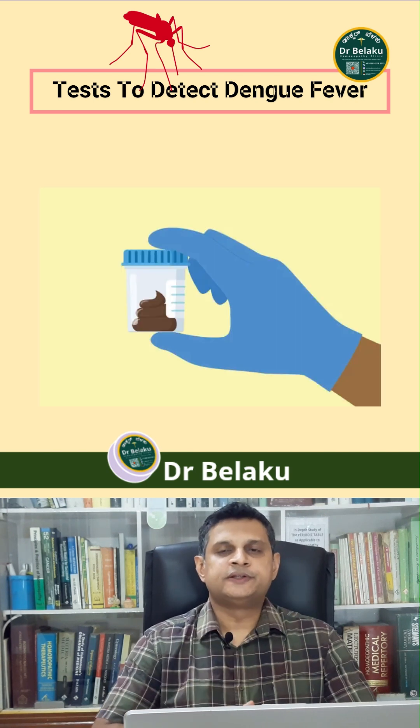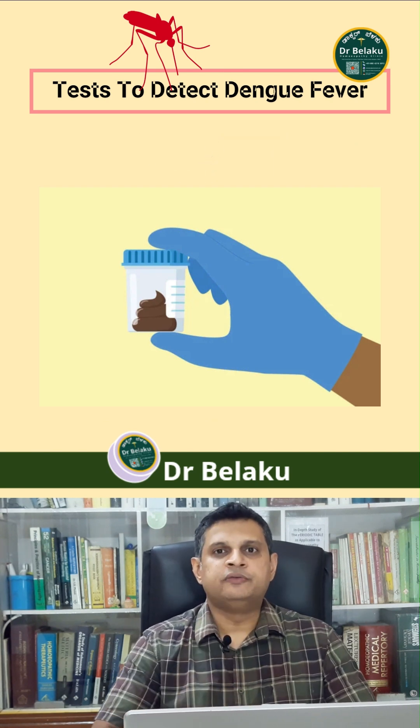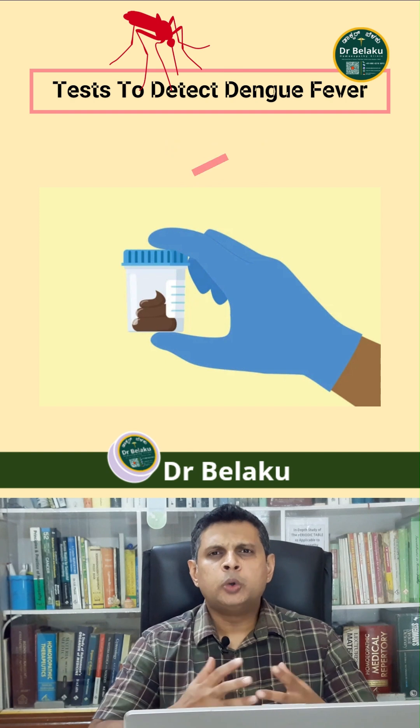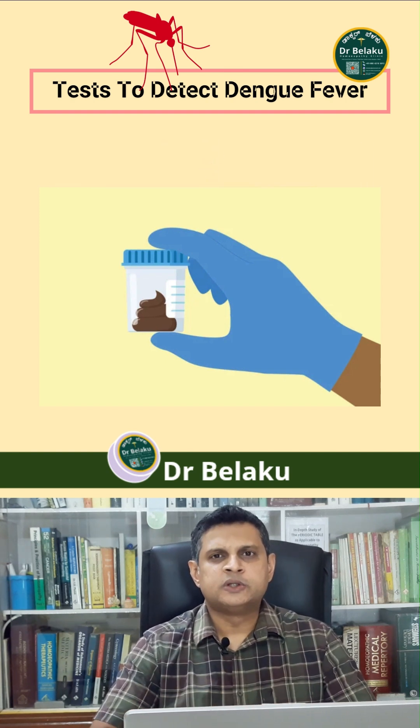Also, in the critical phase, the doctor may order a stool test, because in hemorrhagic fever a person may be experiencing cold tar-like black stools, which indicates that blood was lost in the stools.